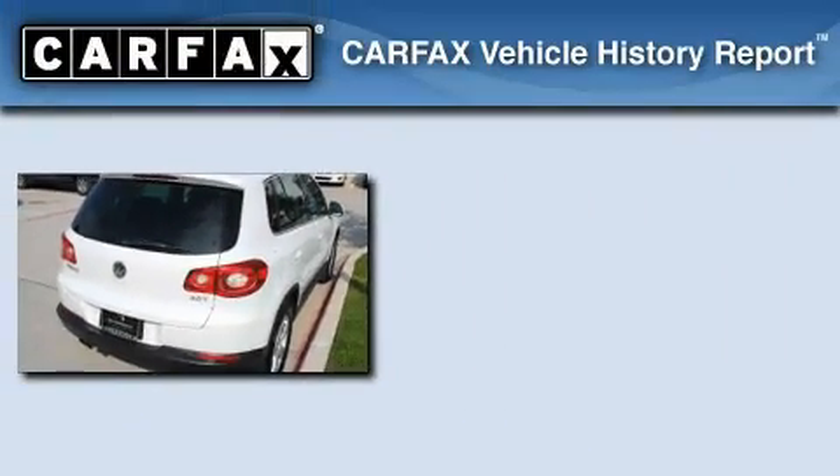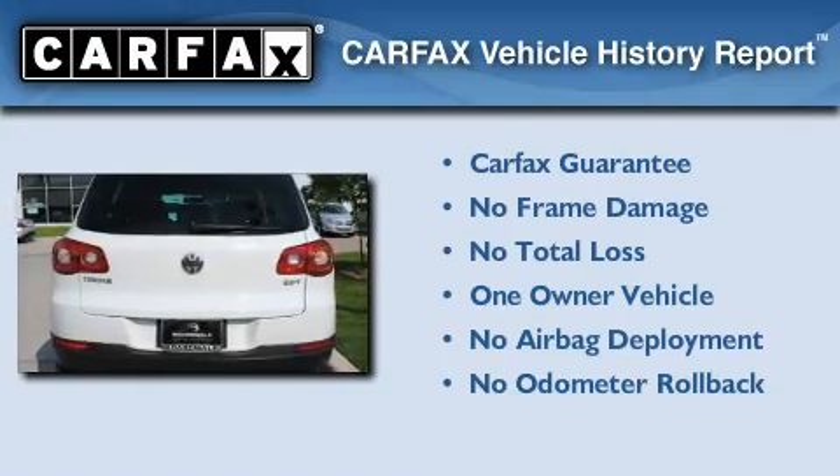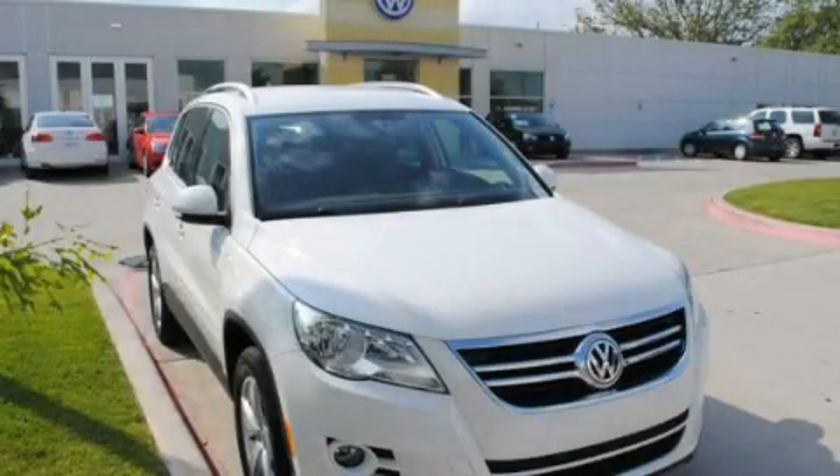This Volkswagen has had only one owner and it qualifies for the Carfax buy-back guarantee. Contact us today to arrange your test drive.